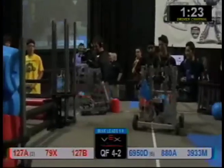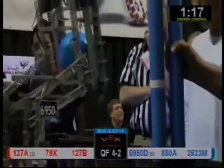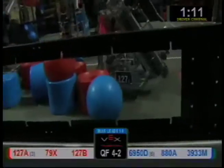69.50D again looking to pick up another blue ball. 127B over here moving around some parts and pieces. 127A looking to pick up another red game element over here. Looks like they may have lost their tank tread — that could be a problem.